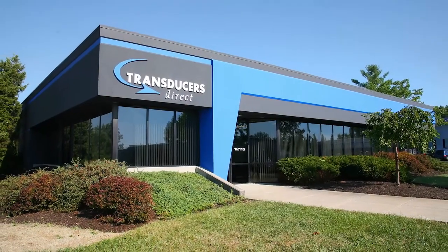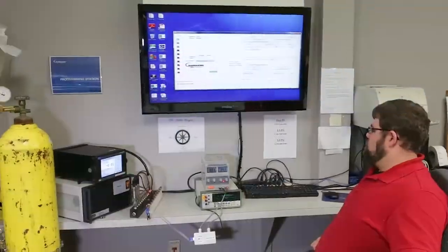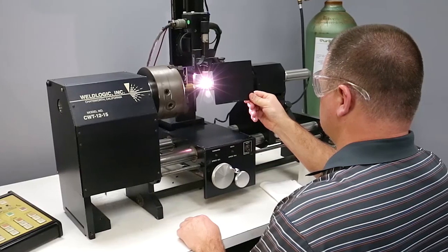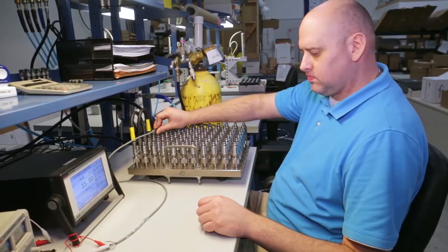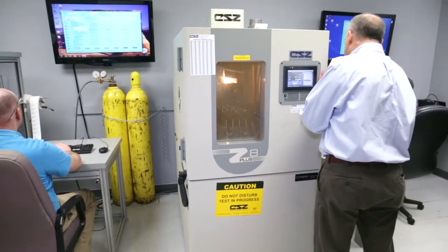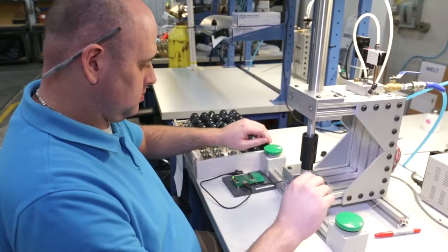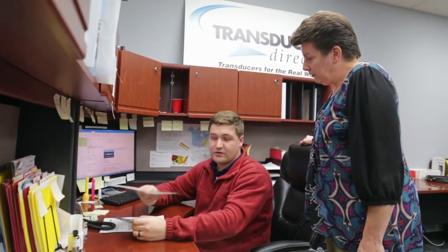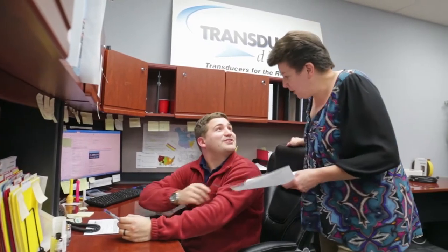Transducers Direct is an innovative manufacturer of leading-edge sensor products providing the industrial and home automation markets with products that offer numerous industry-first features. In business since 1999, Transducers Direct focuses on developing leading-edge technology pressure transducers that help companies be more efficient and take cost out of their business.